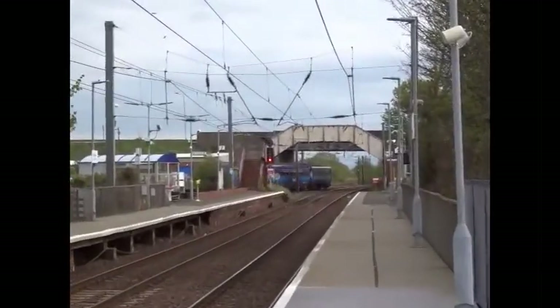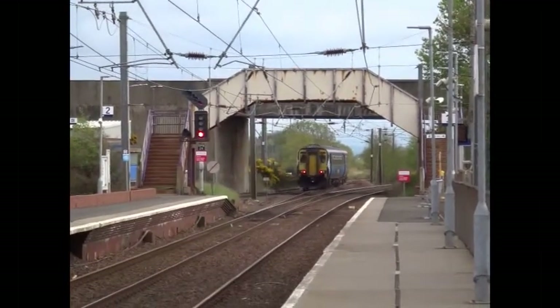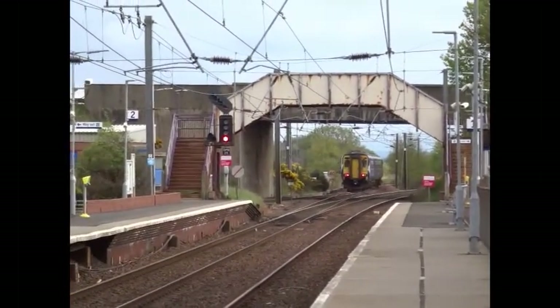The diesel train is shown here coming down from Kilmarnock, running on down to Ayr. The trains can continue to either Girvan or to Stranraer.